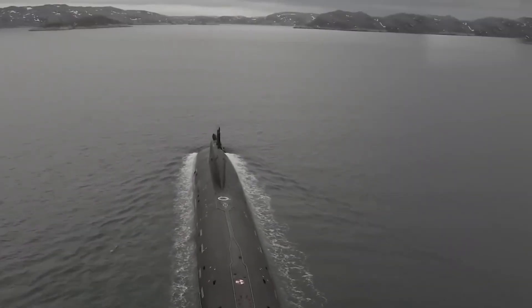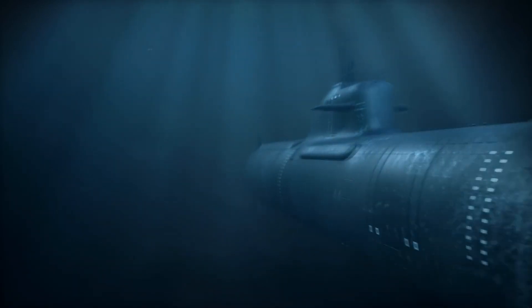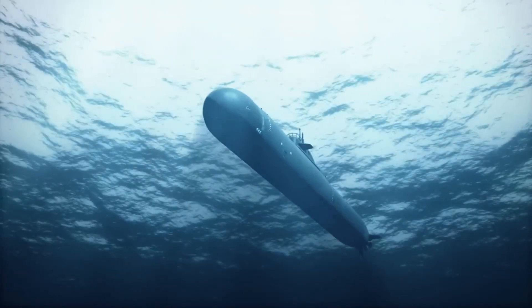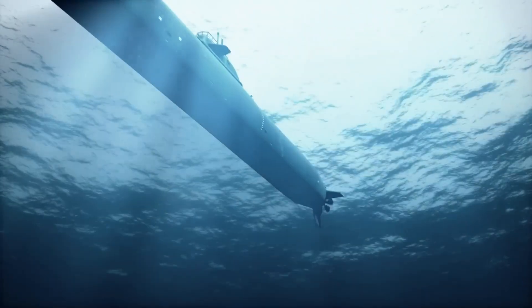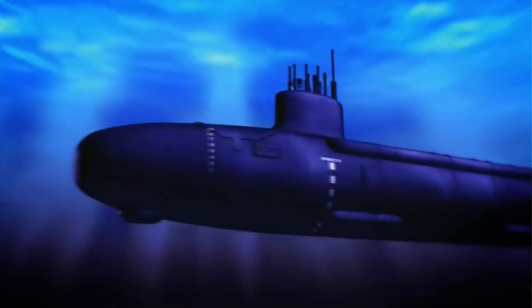INS Drakon is not just a submarine. It's an expensive and powerful beast of a machine that enters the underwater arena with a mission to deter and impress. In this video, we will talk about various features of this technological marvel and compare it with another top-tier submarine.